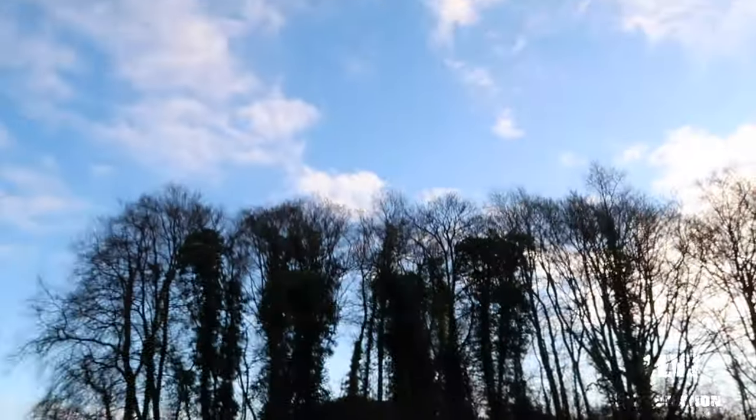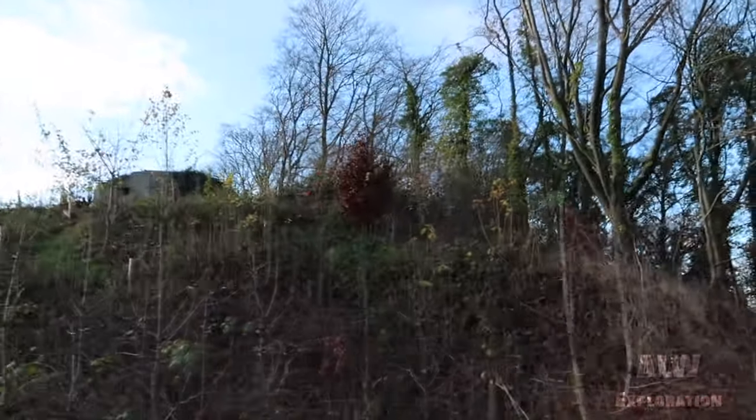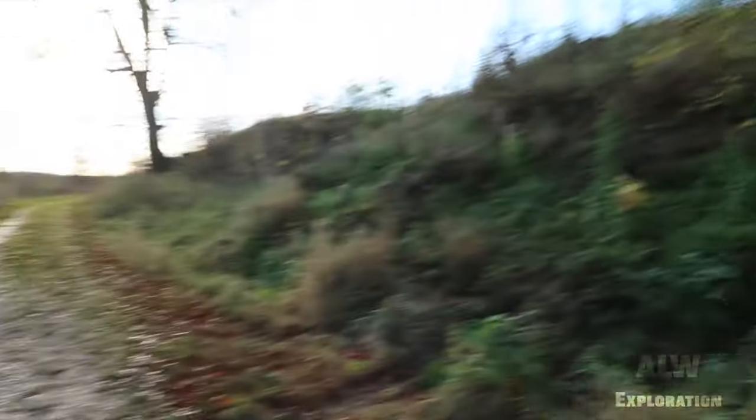Just driving along and there was this canal, went around this corner and up on that hill there's a pillbox, so just thought I'd pull up and film it. One pillbox — it looks a bit battered as well, so what's going on here then?